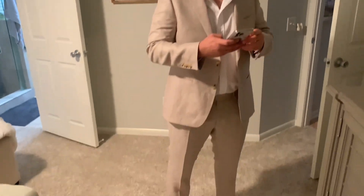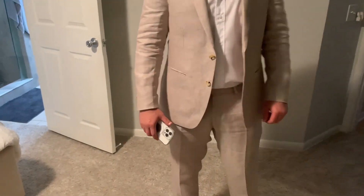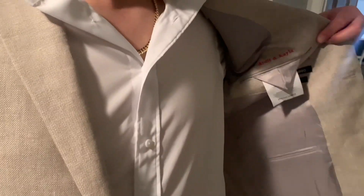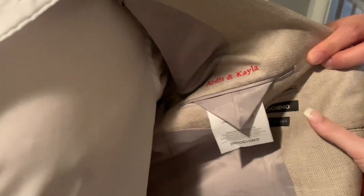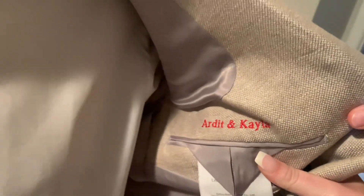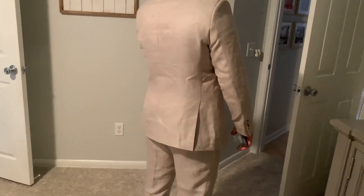This is my husband Ardett. He just tried on the Indochino suit — it's our custom-made suits, part of our Indochino boutique. I think it came out really well. Basically what you do is you get measured, you pick the fabric that you want, and then you can get it customized — like we got 'Ardett and Kayla' right there. You can put whatever kind of message you want, and it's tailored fit to your body, so it's going to be more of a form-fitting suit.